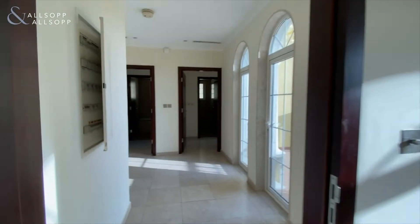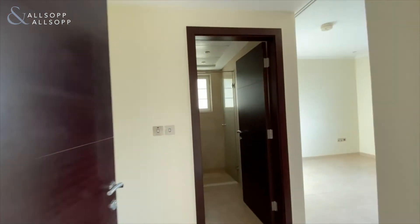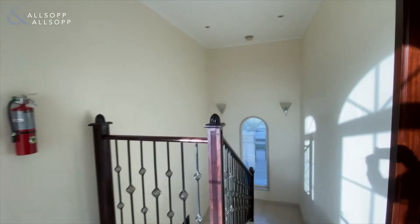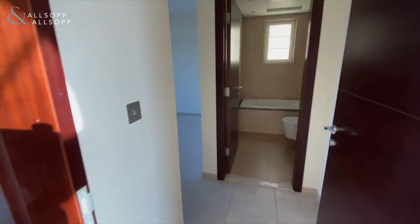The ensuite is of a really good size. Bedroom two and three both have built-in storage and an ensuite each — bedroom two would have a walk-in shower and bedroom three would have a bathtub.